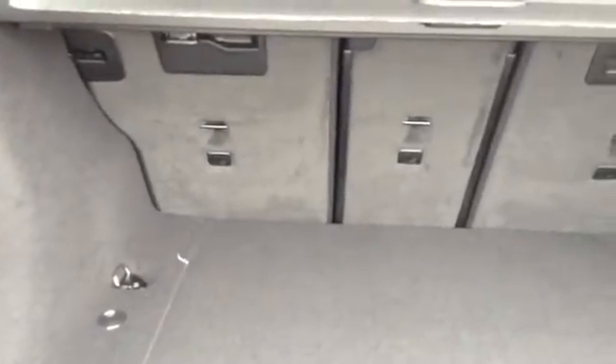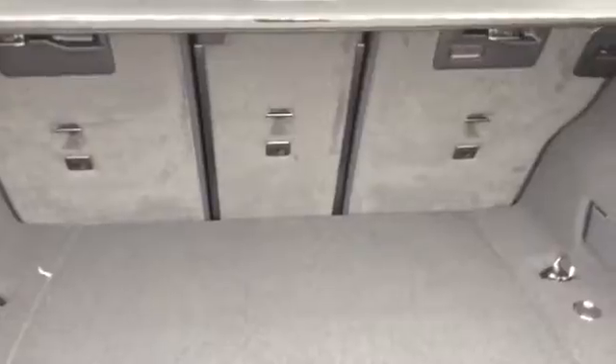You have a 40-20-40 split fold back there. Storage space down here, tools in there. Again, a nice power lift gate there.